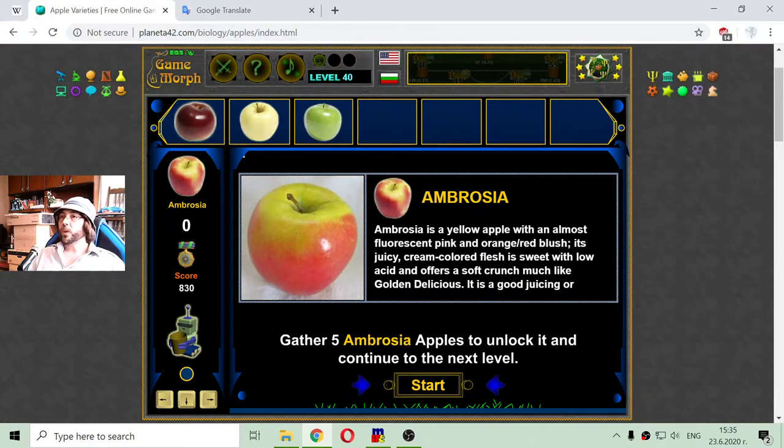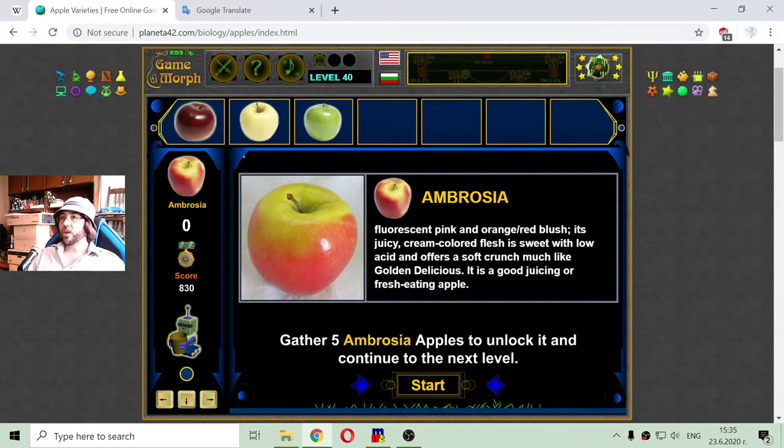Now I have to collect Ambrosia. Ambrosia is a yellow apple with an almost fluorescent pink and orange-red blush. It has juicy, cream-colored flesh that is sweet with low acid and offers a soft crunch, much like Golden Delicious. It is a good juicing or fresh eating apple.